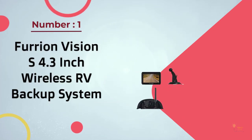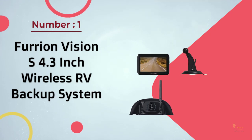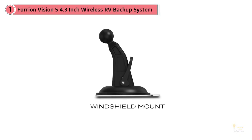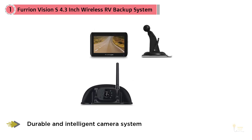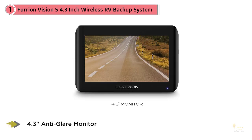Number 1: Most Popular Furion Vision S 4.3-Inch Wireless RV Backup System. You might also want to consider getting the Furion 7291125 Vehicle Observation System if you are looking for a dependable backup camera for your recreational vehicle. One of its strongest features is the 4.3-inch Anti-Glare Monitor.